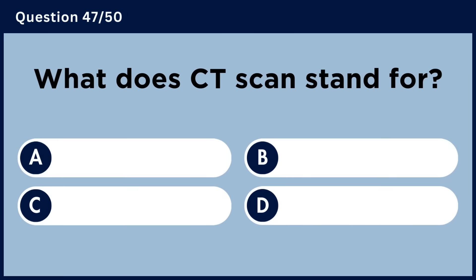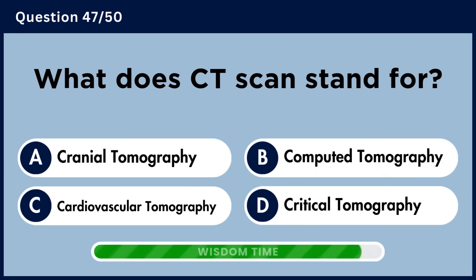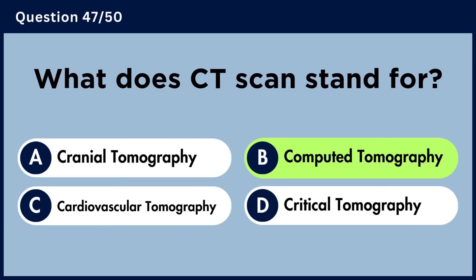What does CT scan stand for? Answer B. Computed Tomography.